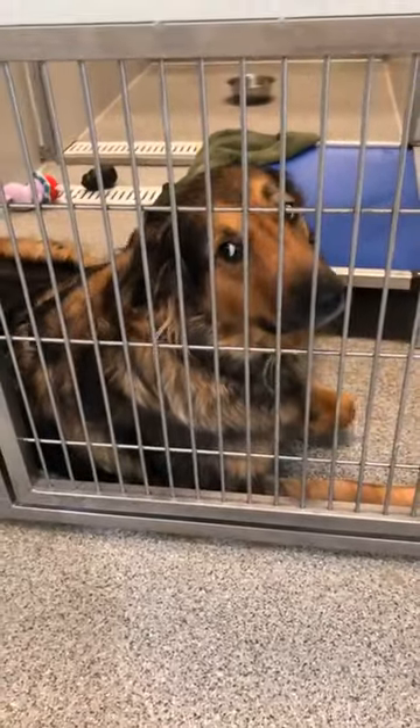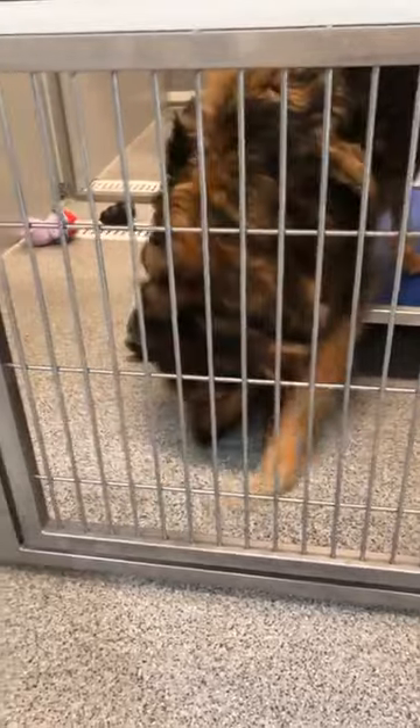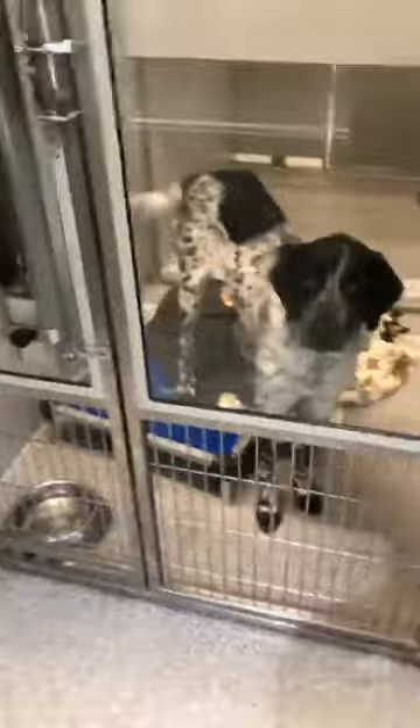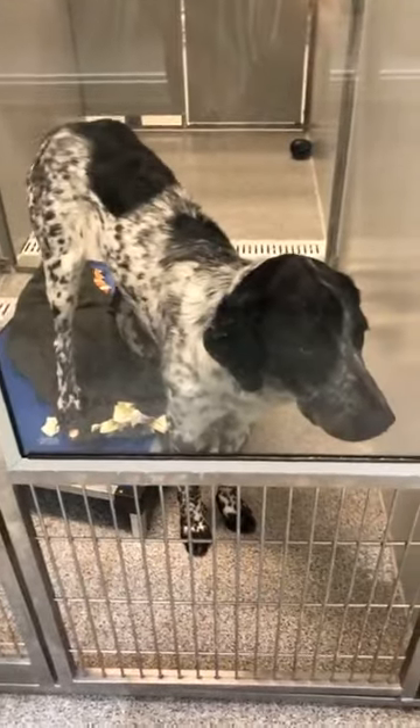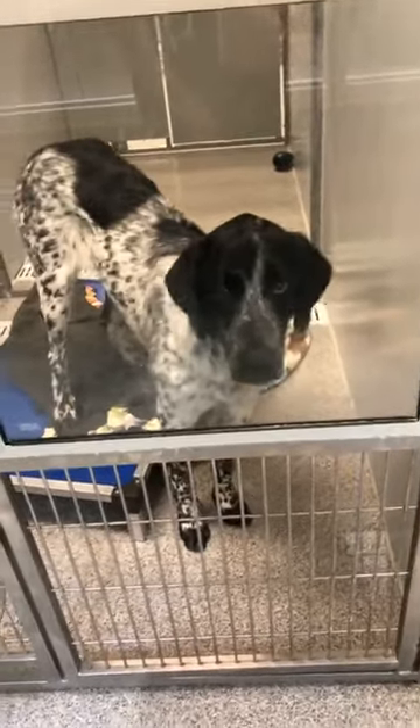Here we've got Antoinette. We just have so many gorgeous dogs available right now for adoption. Antoinette is two years old. So cute. Here we've got Baxter, a German shorthair pointer. Baxter is ten months old, so still an older pup. Look how cute — he looks like a little Oreo.